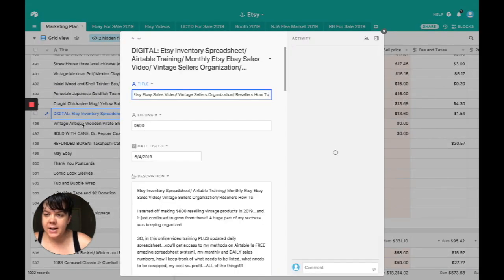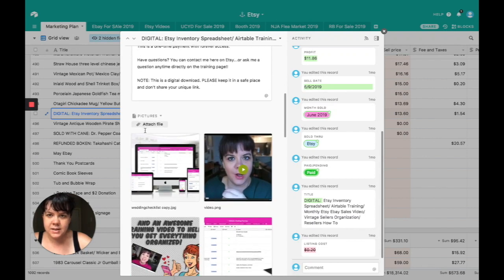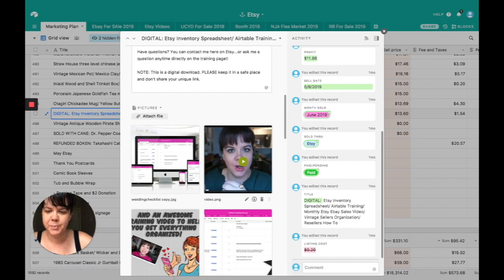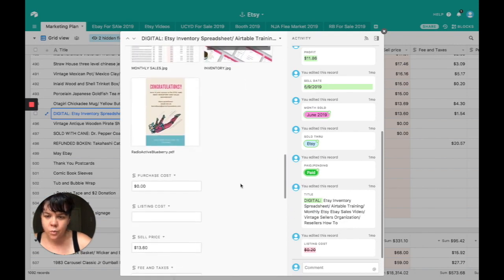If you head over to the Etsy store, you can see this too — it comes with a video and a download where you get access to all of this 24/7. You can come in any time and see what I'm selling and how my month is doing. After you buy it, there's a copy button in the top right-hand corner — click it and it pulls this entire system into your own spreadsheet so you can start adding your own items. The video walks you through all of the setup.